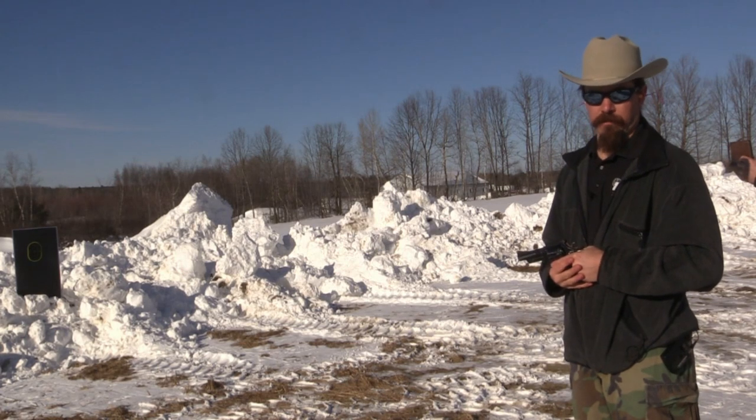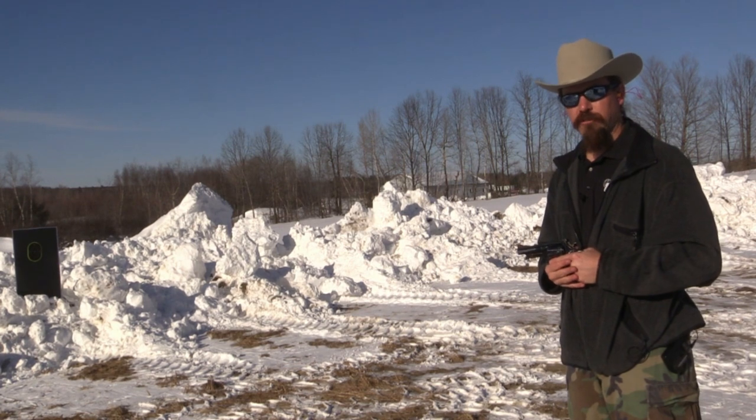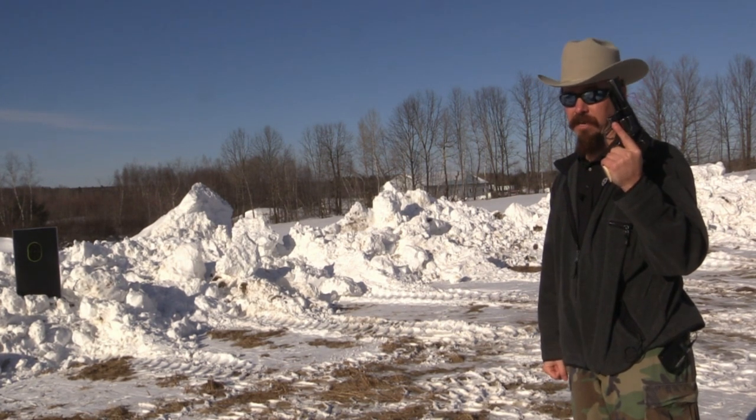Hey guys, thanks for tuning in to another quickie video on ForgottenWeapons.com. I'm Ian, I'm out here at the James Julia Auction House in Maine, and I have a once-in-a-lifetime pistol with me.